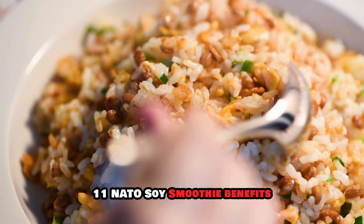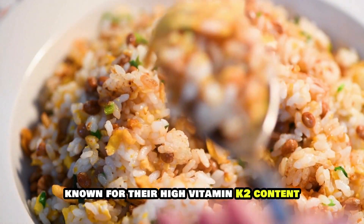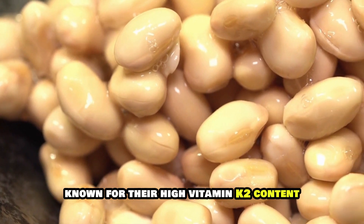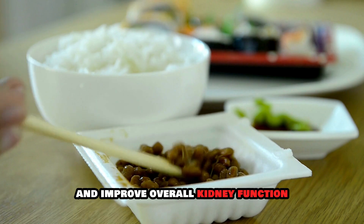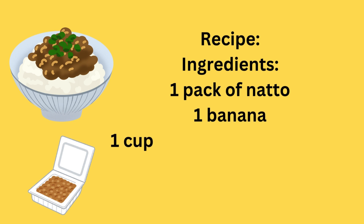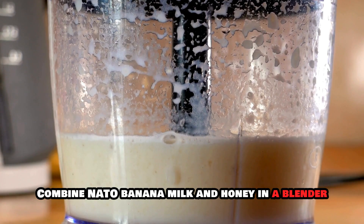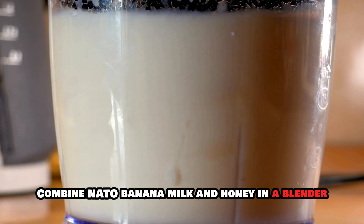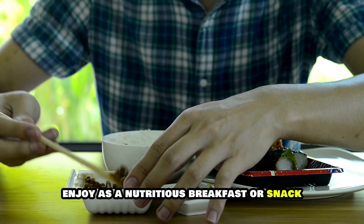11. Natto Soy Smoothie. Benefits: Natto is fermented soybeans known for their high vitamin K2 content and probiotic benefits, which can aid digestion and improve overall kidney function. Recipe Ingredients: 1 pack of natto, 1 banana, 1 cup almond milk or soy milk, 1 teaspoon honey. Instructions: Combine natto, banana, milk, and honey in a blender. Blend until smooth and creamy. Enjoy as a nutritious breakfast or snack.